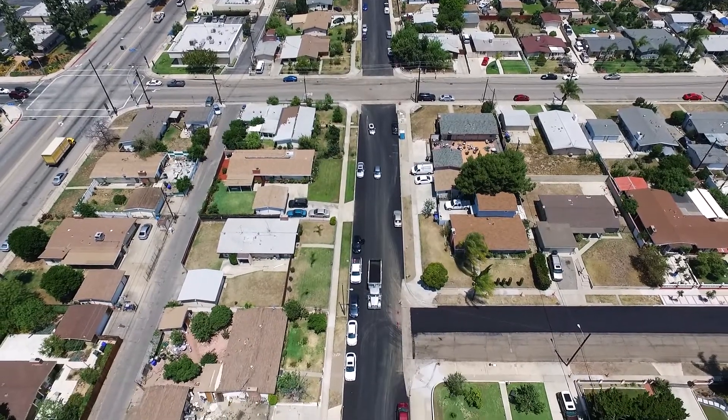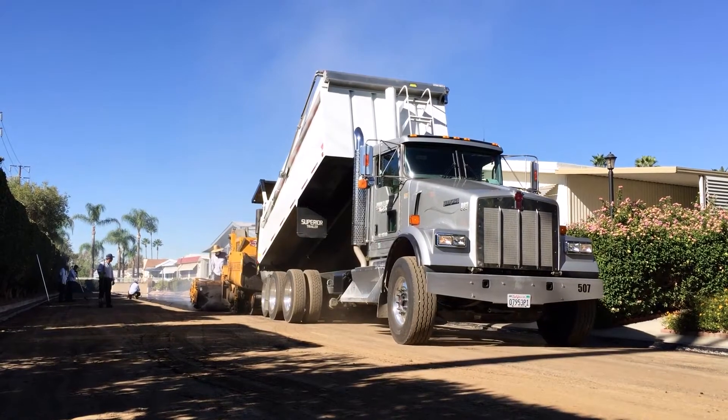Holiday Rock ships out over 800,000 tons a year of asphalt to parking lots and roads. It is shipped from our five locations in Southern California.